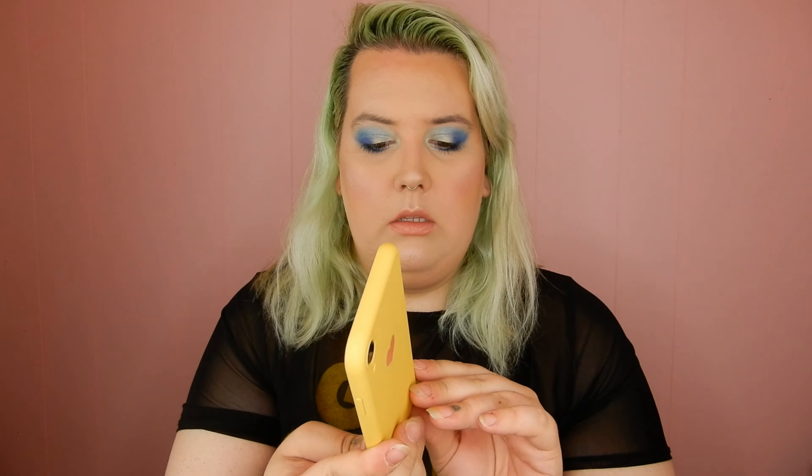I ordered these at like three in the morning — clearly I was on a yellow kick. This one is the same matte yellow soft touch case but it just has a little pink heart on it. Super cute and minimalistic. They all have protection over the buttons too, so your buttons are covered if you're worried about dust. These all came in different colors too, and the plant one came in different patterns — I just picked my favorites.